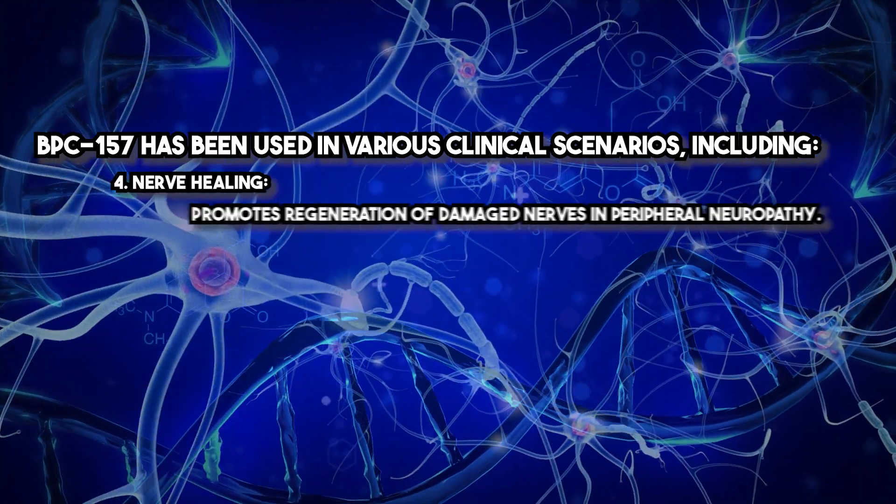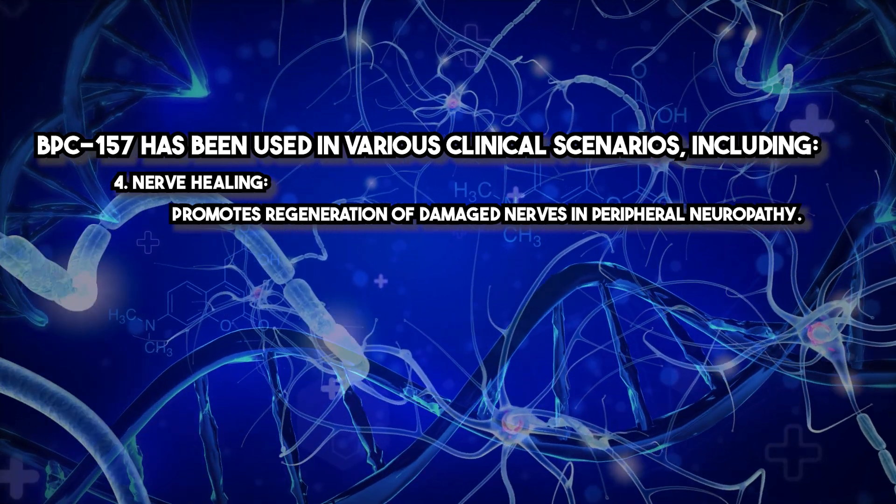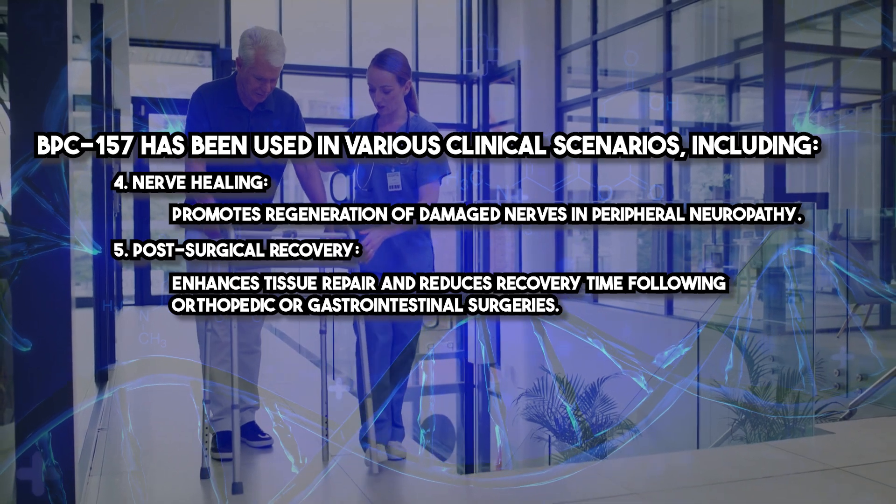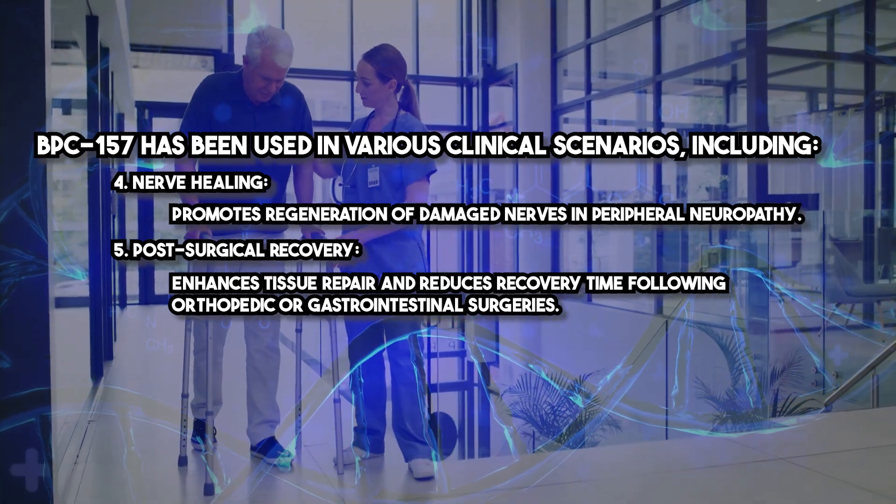Additional applications include nerve healing, where BPC-157 promotes regeneration of damaged nerves and addresses peripheral neuropathy, and post-surgical recovery, where it enhances tissue repair and reduces recovery time following orthopedic or gastrointestinal surgeries.